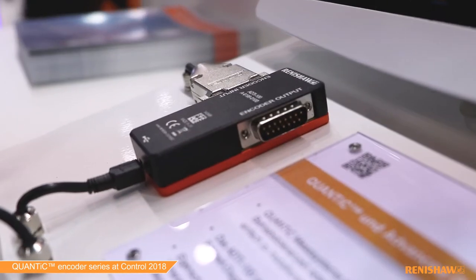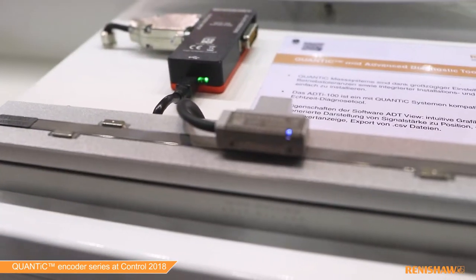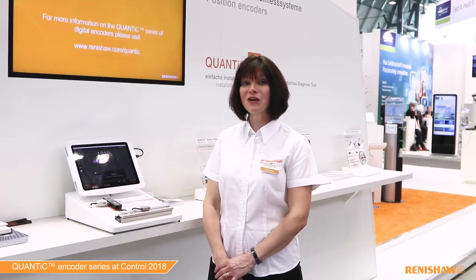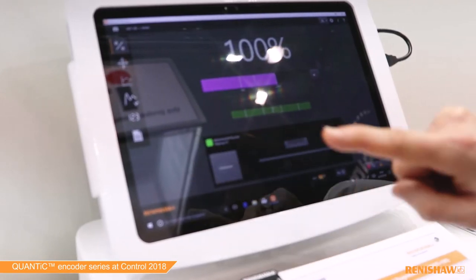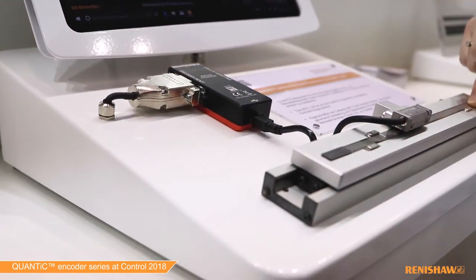The advanced diagnostic tool can be used for challenging installations, maybe where the read head is buried inside the machine and you cannot see the integrated setup LED. The advanced diagnostic tool shows the signal strength, the reference mark phasing as you go over your reference mark, and allows you to remotely calibrate your system at the touch of a button.